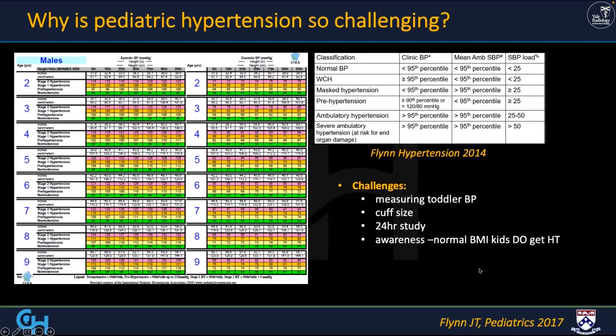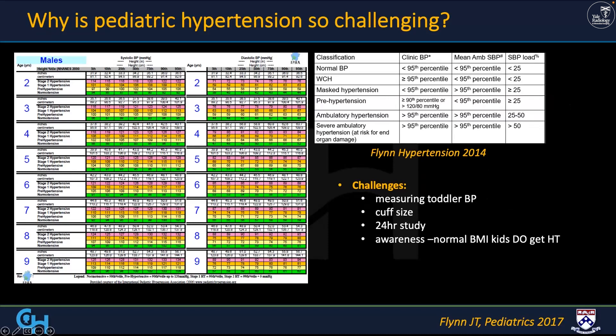Pediatric hypertension is challenging. I'm showing you here the number of nuances required to diagnose it — between the age, weight, height, and family history. It's a real challenge to call somebody hypertensive, and it varies with age and height. Trying to get a toddler's blood pressure is an insane activity: cuff size, getting a stable reading, getting a 24-hour study — it's impossible. And awareness is lacking, just like stroke. Kids and toddlers do get hypertension, but it's not something very much known or accepted.